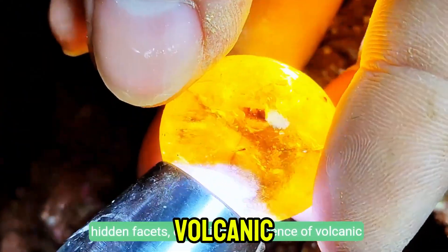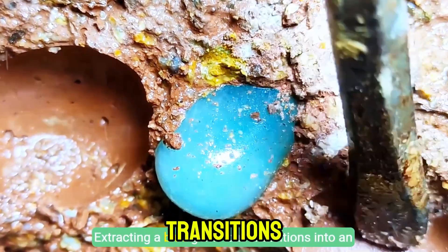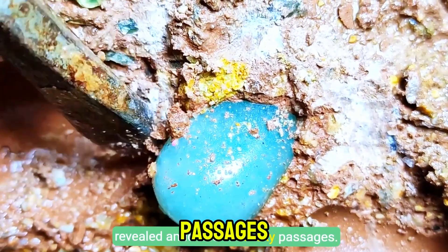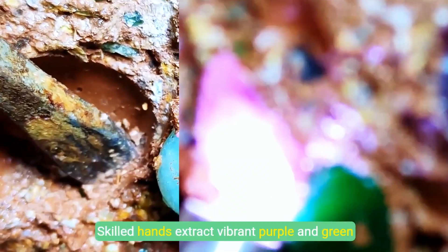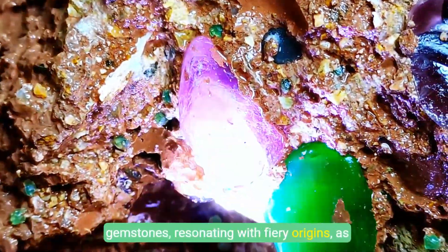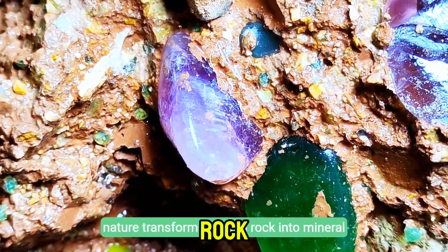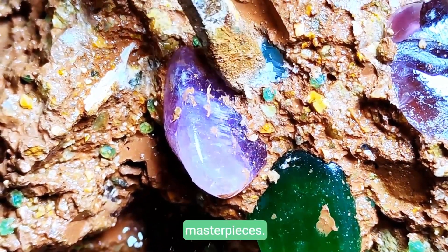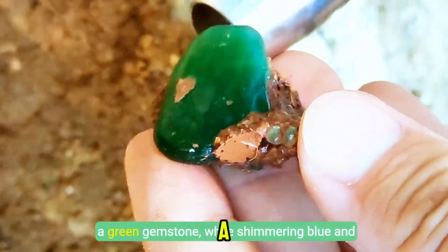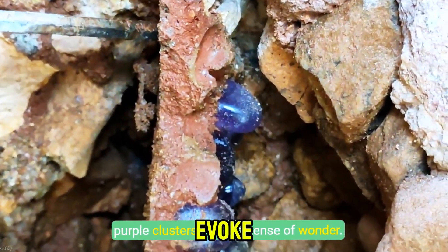Extracting a blue gemstone transitions into an unexpected moment when a rare pink stone is revealed amid ancient rocky passages. Skilled hands extract vibrant purple and green gemstones, resonating with fiery origins as nature transforms molten rock into mineral masterpieces. Meticulous inspection under bright light uncovers a green gemstone while shimmering blue and purple clusters evoke a sense of wonder.